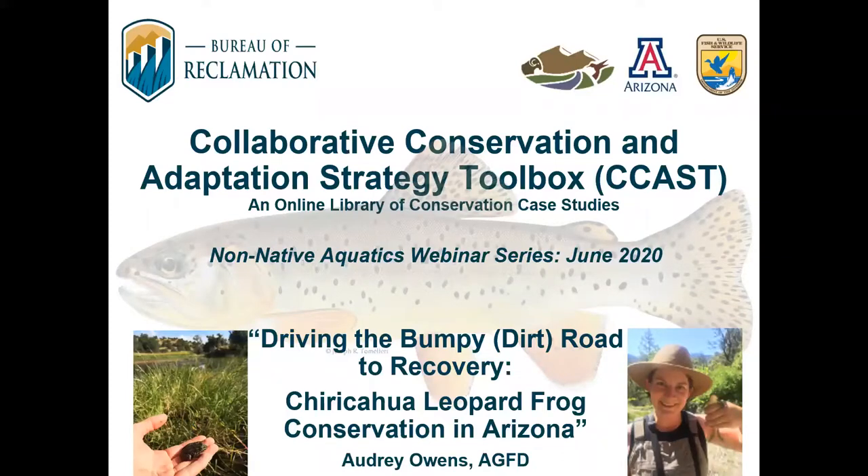This is Matt Graybaugh. I'm a science coordinator with the U.S. Fish and Wildlife Service Science Applications Program. This is the third in a series of webinars on non-native aquatic species, in support of a Southwest non-native aquatic species community of practice.